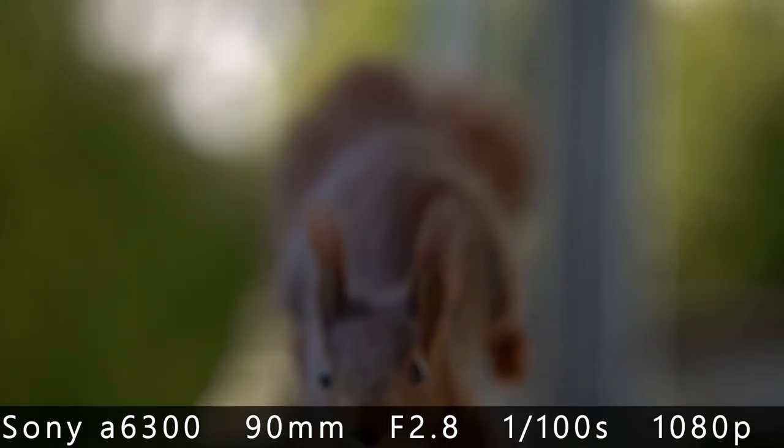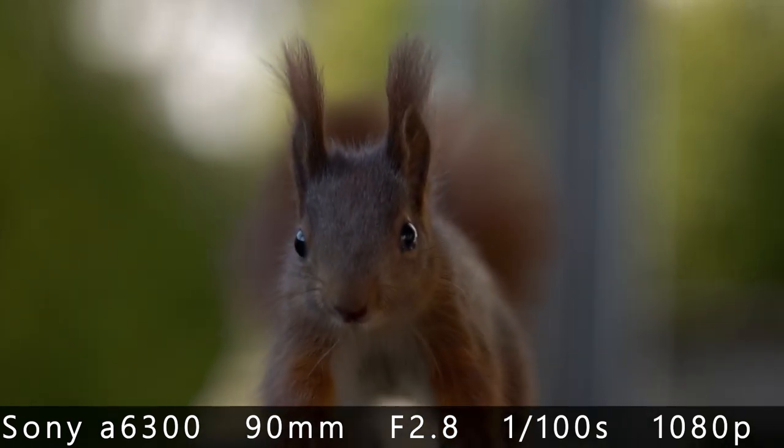Two days later it stopped raining, the sun was back, and so was the baby squirrel. Again I stood behind the birdhouse waiting for the squirrel to jump straight into my lens.